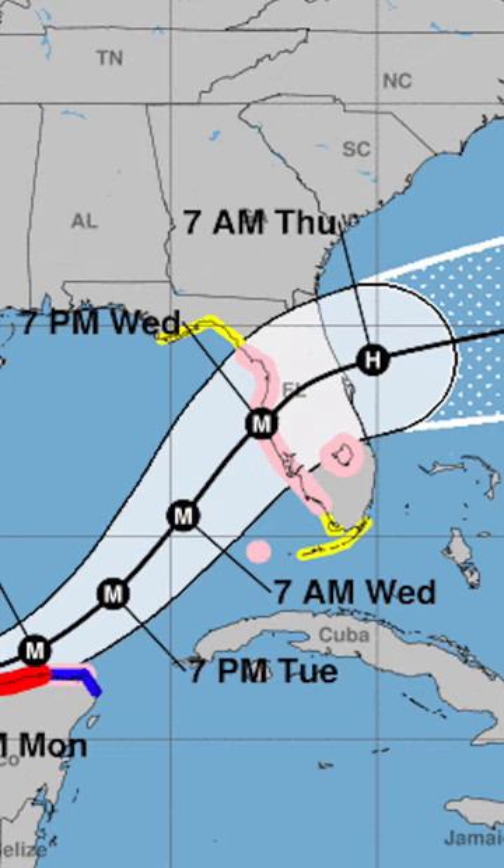We are in the cone of uncertainty. The current track puts it north of us as a Category 1 hurricane, about 70 miles north of us.